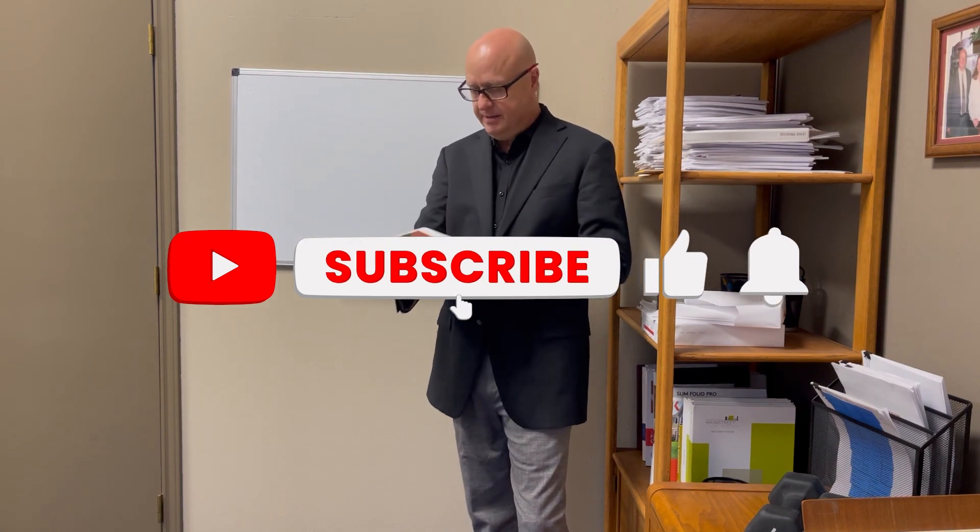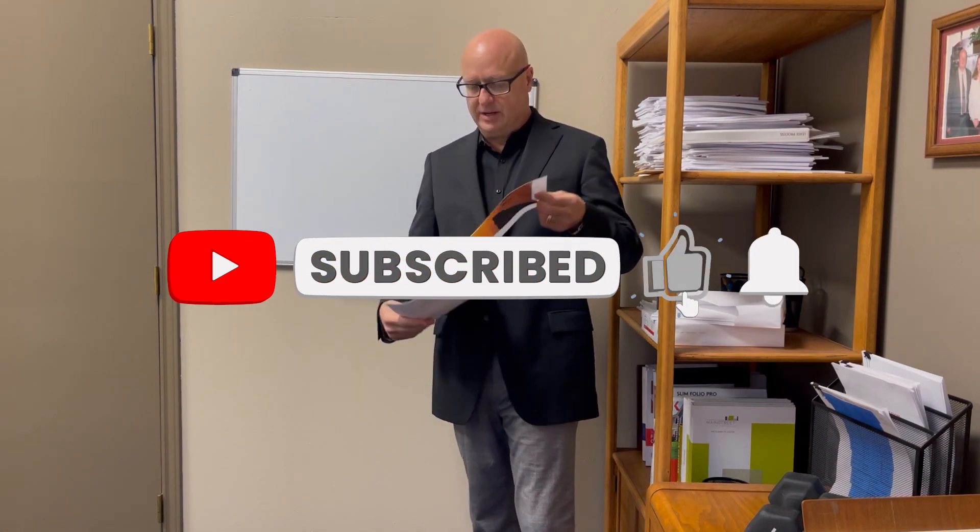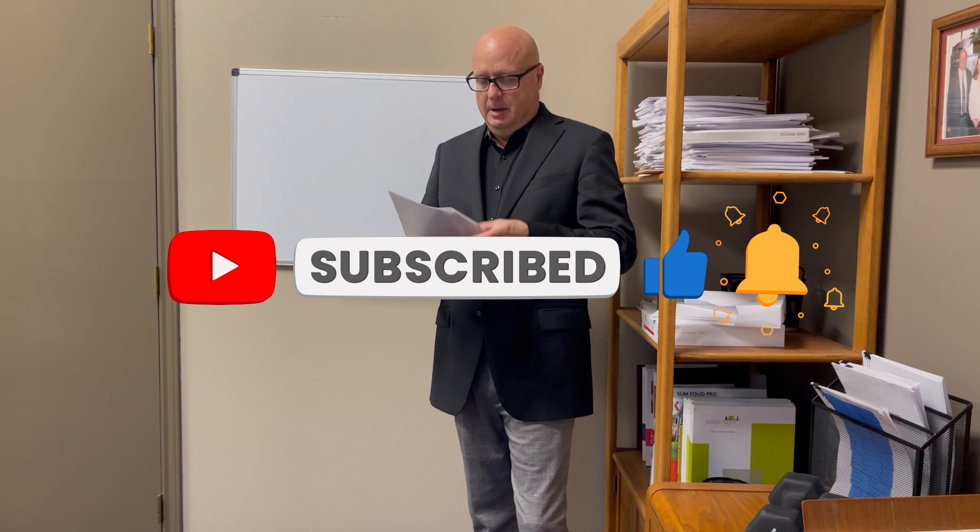Welcome to the real estate podcast with Robert Eichert. Today I'm going to talk about five tips to pass the real estate license exam for the first time. I wrote a blog about this on roberteichert.com, but I wanted to briefly summarize on a video how to do this.